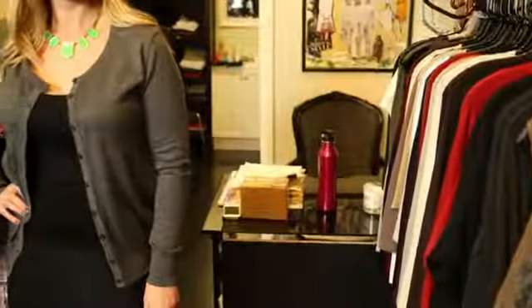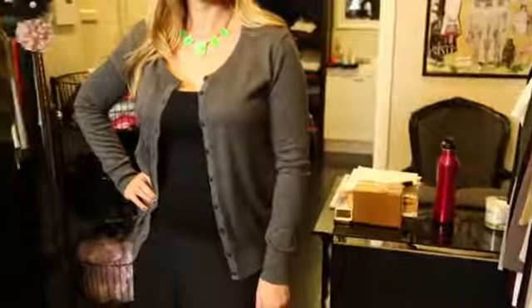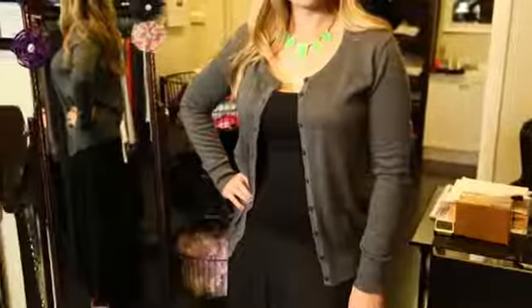Hi, this is Emily Ramirez and this is Does a Grey Cardigan Look Good with a Black Folded Skirt? This color combo really looks great together and I'll discuss a little bit more about it in this video.